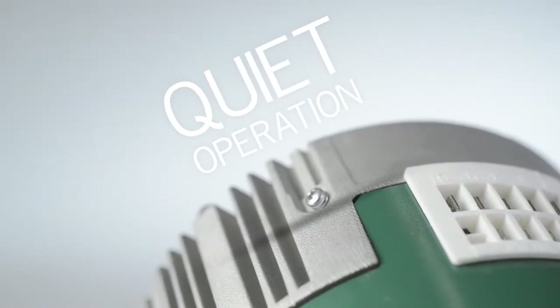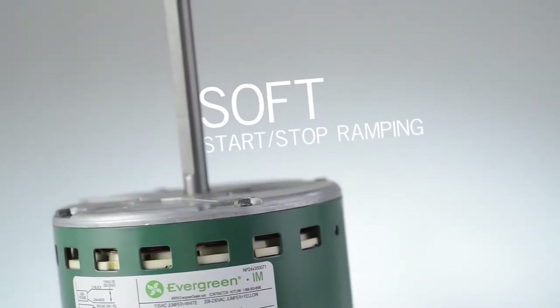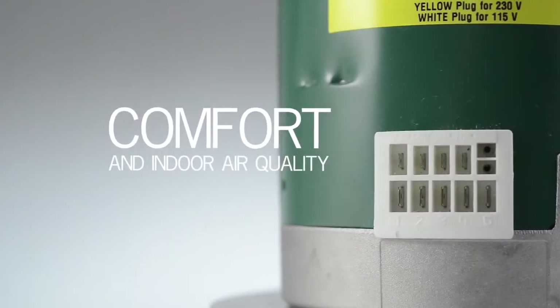In addition to energy savings, the Evergreen IM provides quiet operation with a soft start and stop ramping profile and an optimized continuous fan speed, as well as improved comfort and indoor air quality.